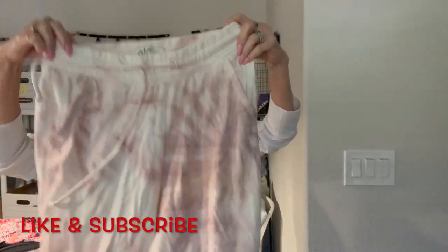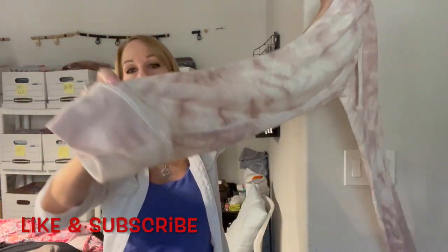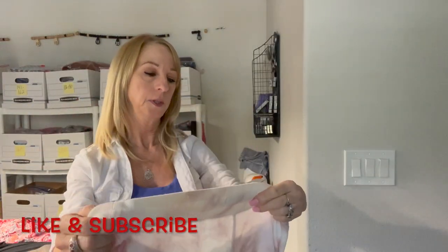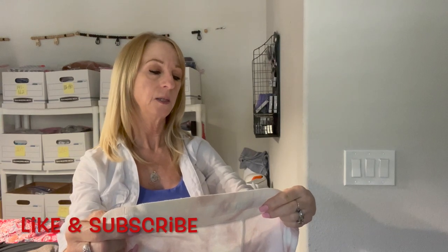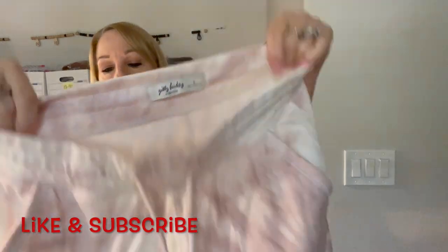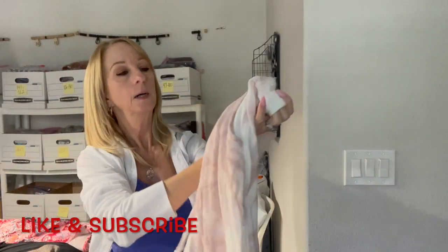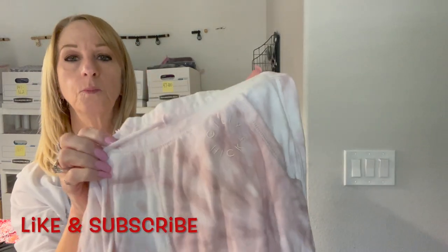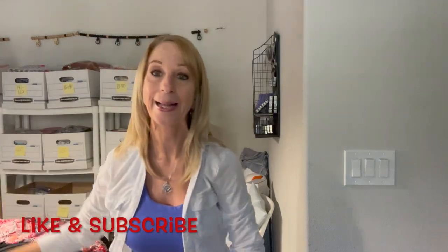Okay here's a pair of jogger pants — kind of a tie-dye — with little jogger bottoms. I like these. These are Gilly Hicks by Hollister, size small. They have pockets and a tie, with Gilly Hicks embroidered right there. Nice — I like, I like, I like!